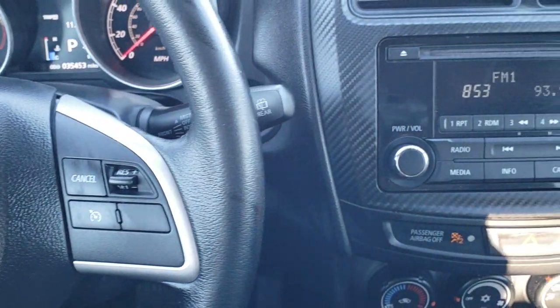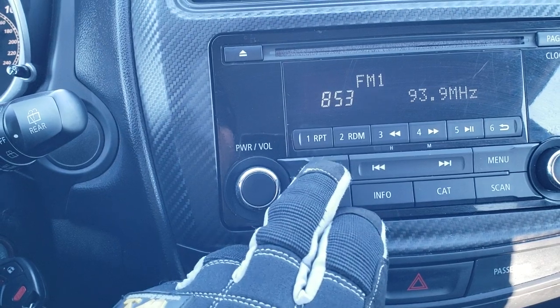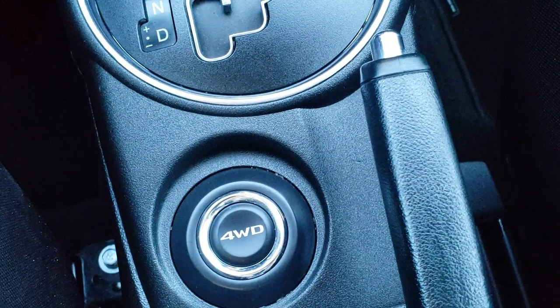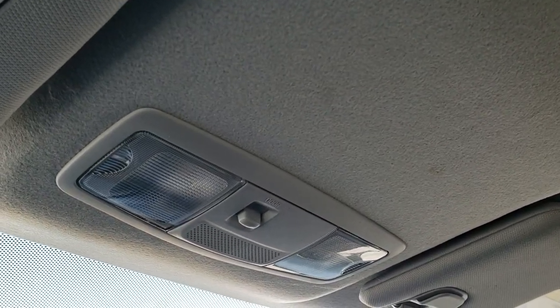Cruise controls on the right. You get an AM/FM radio and a CD player, climate controls, and automatic transmission. You get a push-button four-wheel drive selector. The passenger side floor mat and seat are in excellent shape as well — no rips or tears. Does come with side curtain airbags. The headliner is in nice shape and you get map lights up there.